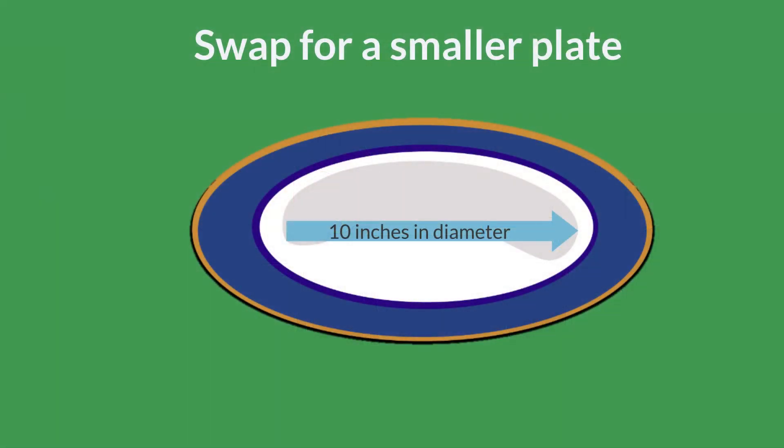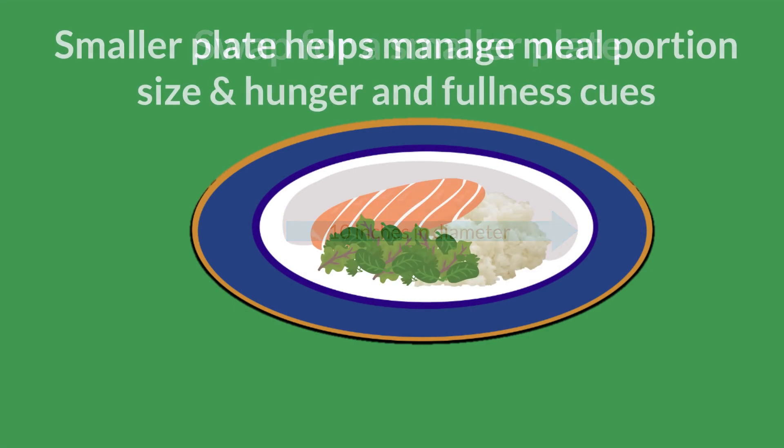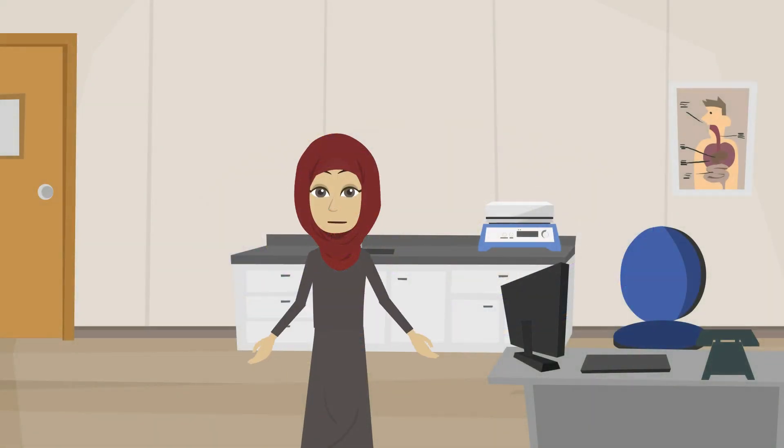So replacing a larger plate with one that is 10 inches in diameter can help reduce your meal portion sizes. The smaller dinner plates can then help you tune into your hunger and fullness cues and reduce the uncomfortable feeling after meals.